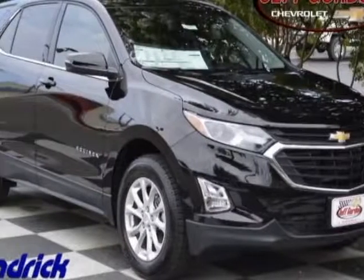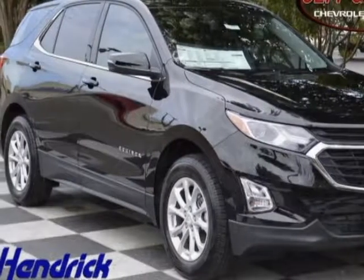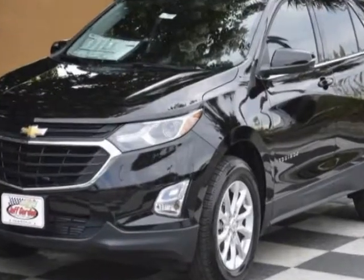Look at this new 2018 Chevrolet Equinox. For your protection, this vehicle has a full factory warranty.